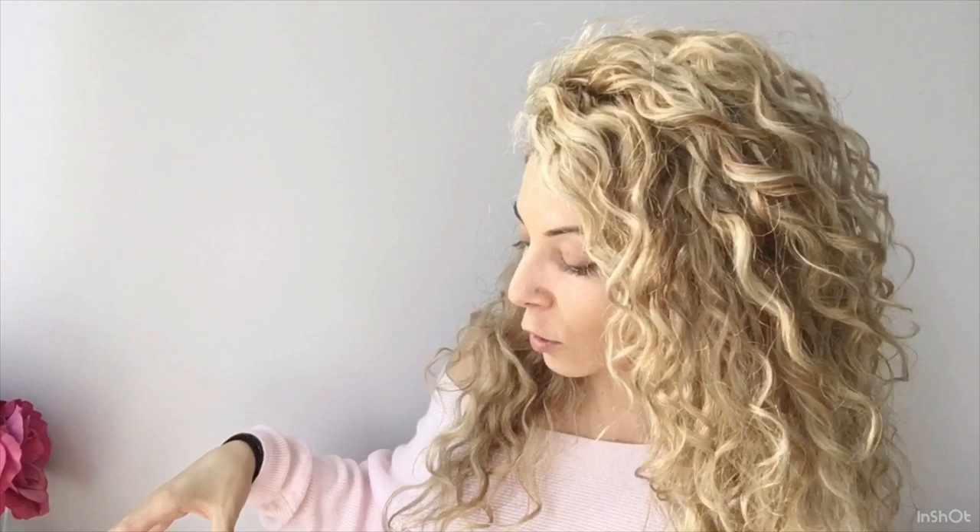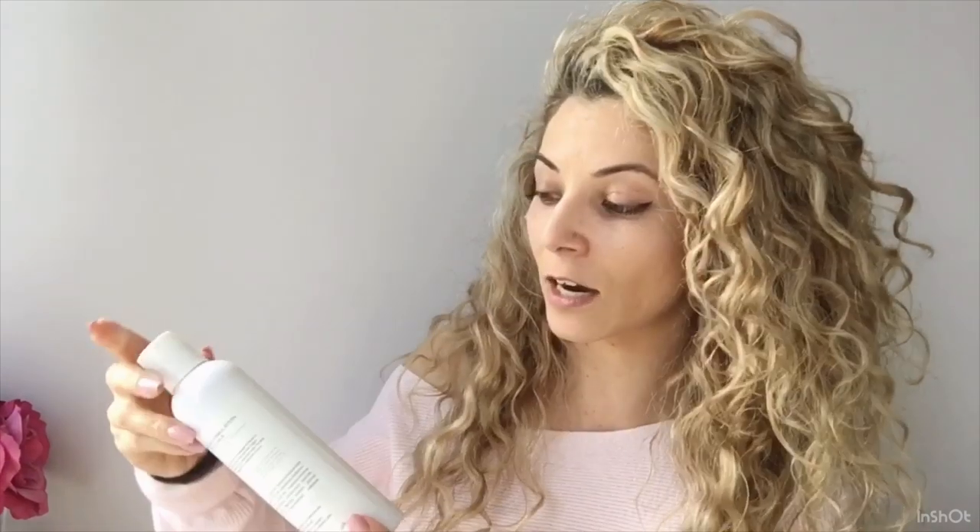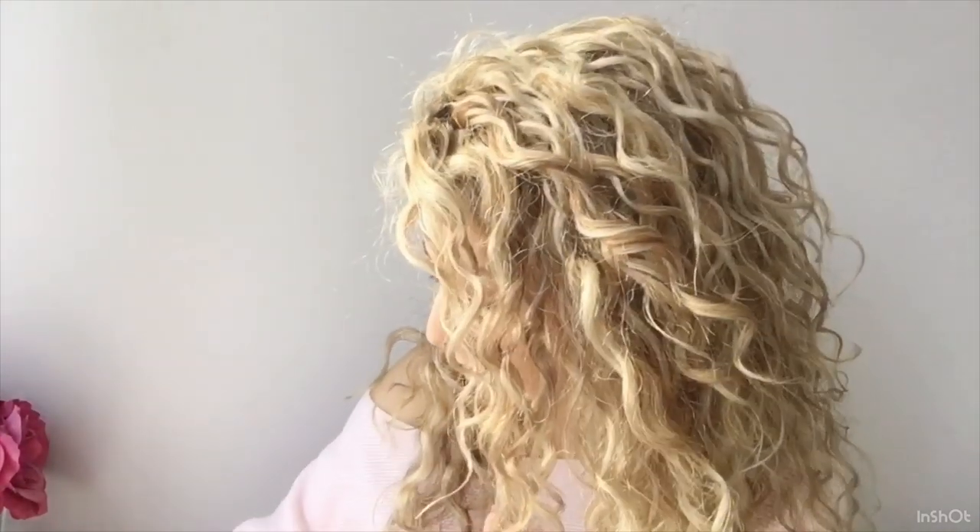The main thing I wanted to talk about today is the thickness of products, whether the product contains glycerin, and whether it contains protein — just to give you an overview of some of the products out there. All of these products are curly girl approved. There is one caveat: the Real Self Works does have a vegetable emulsifying wax in it. It is water soluble, but if you are super strict curly girl method, you may not want this because of the wax.